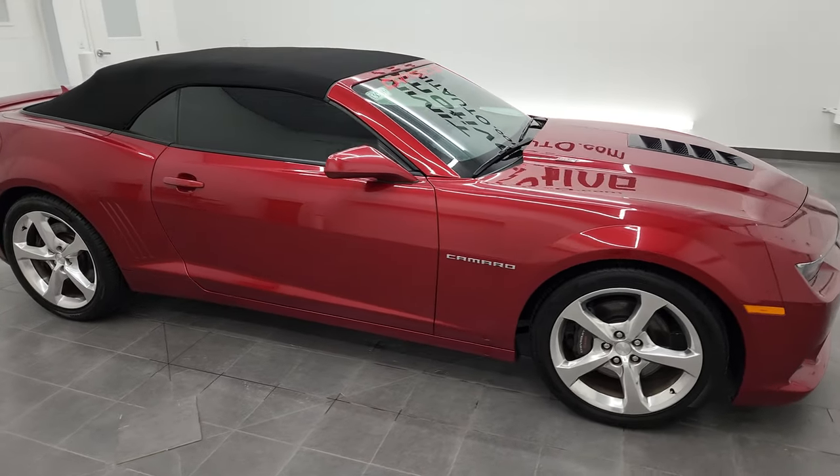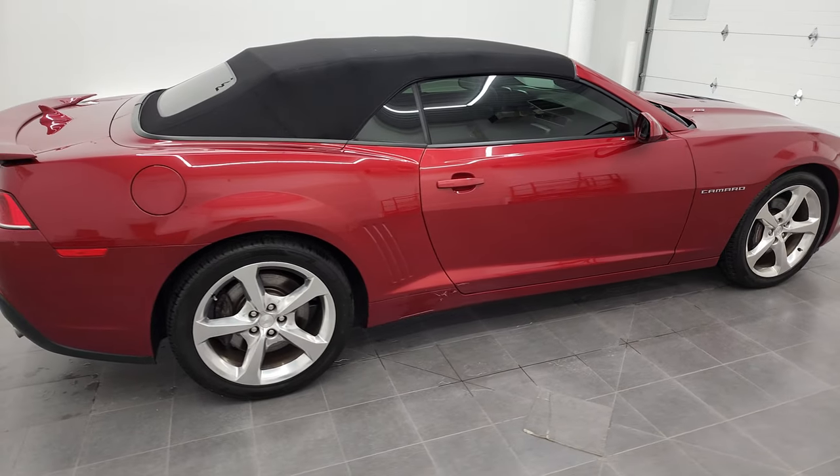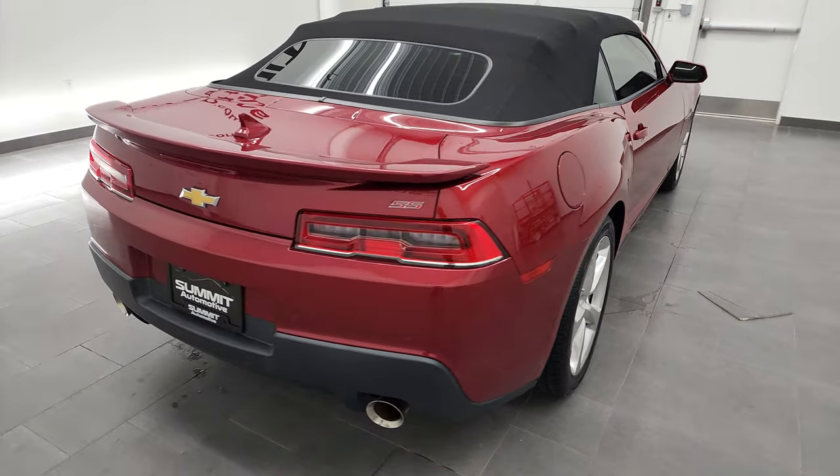Hey, this is Brett, and this 2014 Chevy Camaro 2SS convertible is stock number 13034Z.